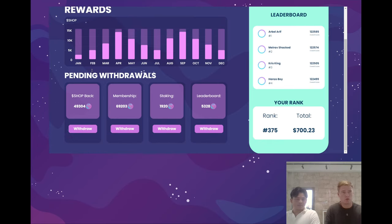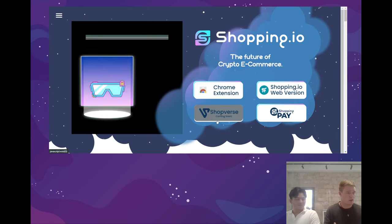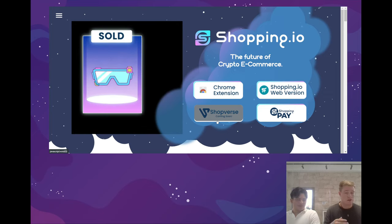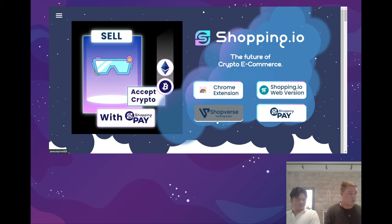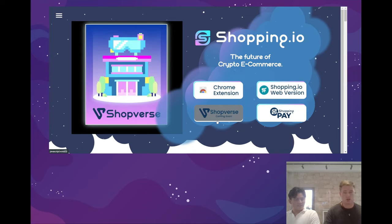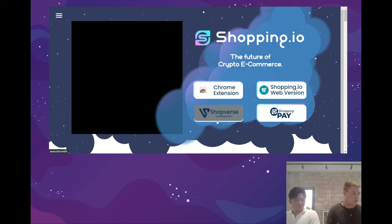We'd also like to mention a few sites we can't currently show you because they're in development, but will be available in the future. First, we have the shopverse page. It will continue to be developed alongside the development of the Sandbox. When the game launches in its full version, we will have more information about the shopverse itself, how to enter it, how to open a store, and more information about our new NFT sets and how they fit in the ecosystem.